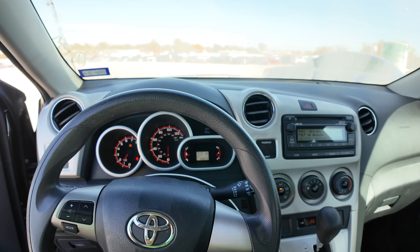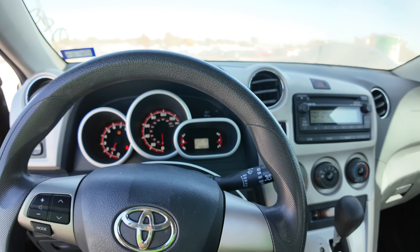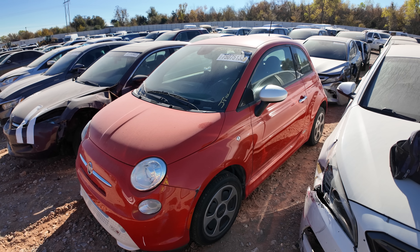The windshield wipers work. I'll go ahead and turn the AC off. I don't know, maybe it needs a charge. With 70-some thousand miles, I wouldn't think there'd be very much that could be wrong with this thing at all. This is a great little car, guys, and I'll bet it doesn't go for a whole bunch of money.